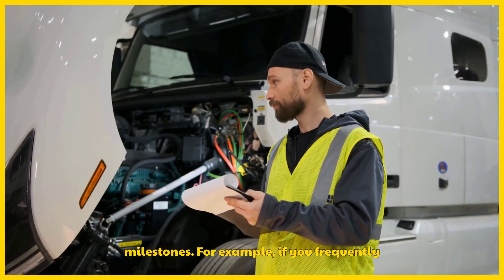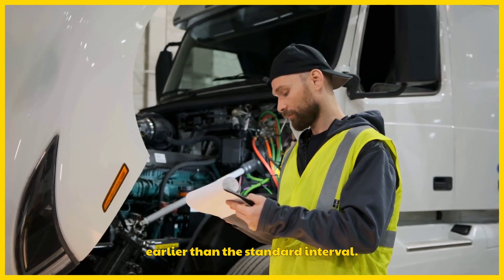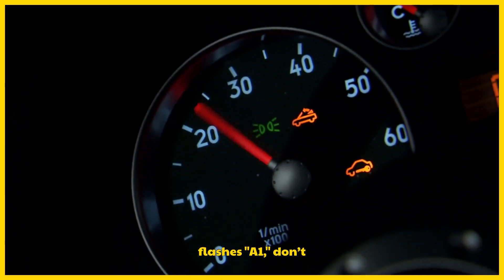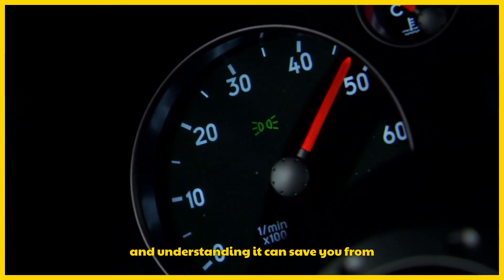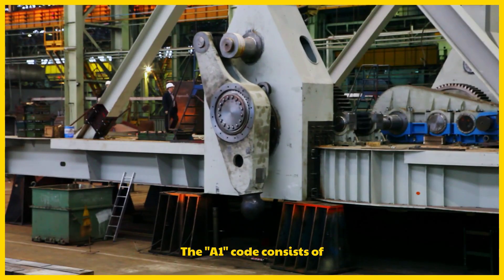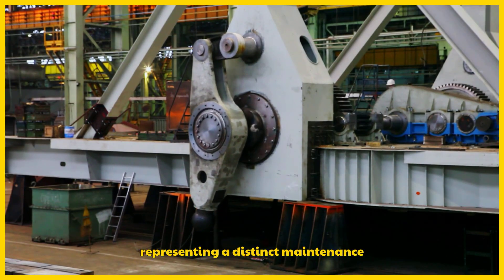For example, if you frequently drive in harsh conditions, the system might prompt maintenance earlier than the standard interval. If your Honda's dashboard flashes A1, don't panic. It's a reminder to keep your vehicle in top shape, and understanding it can save you from potential issues down the road. The A1 code consists of two parts, A and 1, each representing a distinct maintenance task.